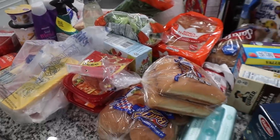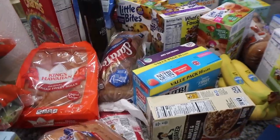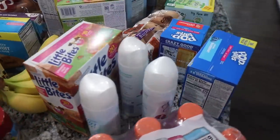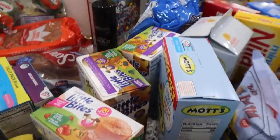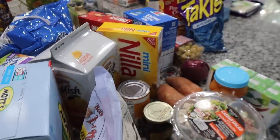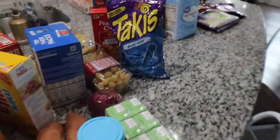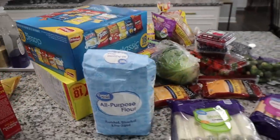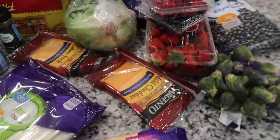Hey guys and welcome back to another More with Morrows video. Today's video is going to be a pantry and fridge restock video. I did a quiz on my Instagram asking you guys how much you think all the food was, and a lot of you guys guessed it correctly. All of this food was $350, so I had to stock up on so many snacks and dinner meals.